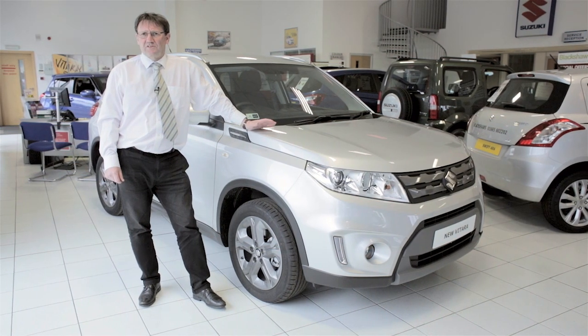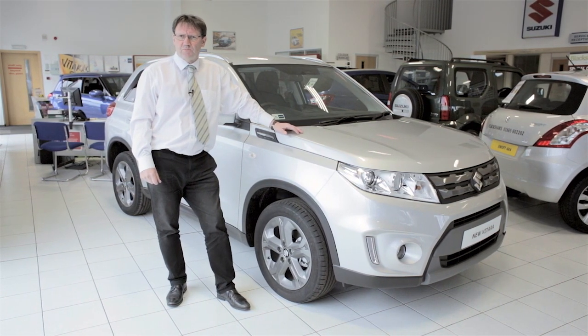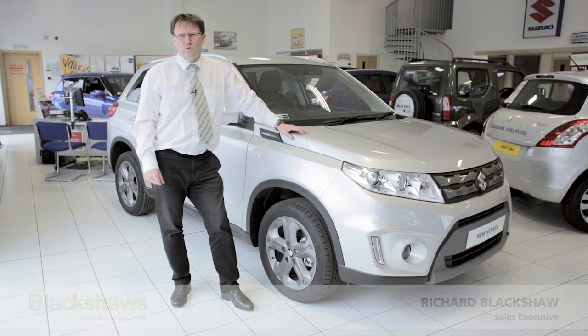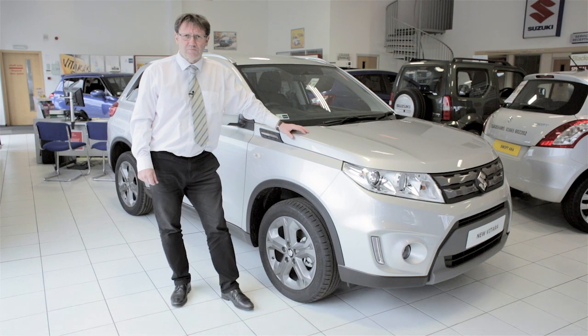So I hope you've been impressed with this exceptional new SUV from Suzuki. To find out more about our low rate finance offers and prices, please check out the special offers on our website. Or if you'd like to book a test drive, call Blackshores on 01665 602202 today. Hope to see you soon. Thank you.